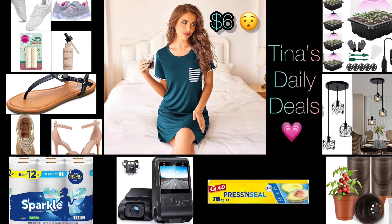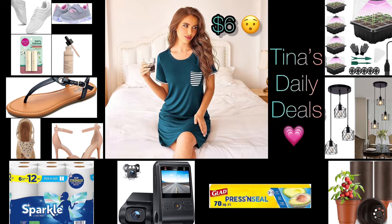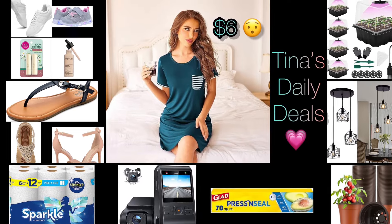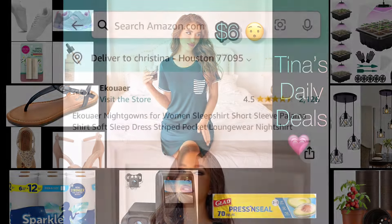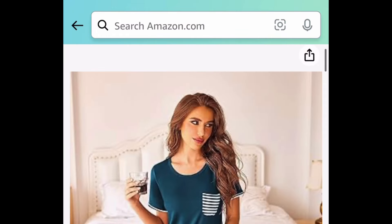Hey hey everyone! Welcome back to Tina's Daily Deals. I'm coming at you with video number two for today and I'm back with more amazing deals from Amazon. All the information you need will be in the description box. Don't forget to like, share, and subscribe. Without further ado, let's get started because this one is not going to last long and I know how much you guys love these nightgowns.